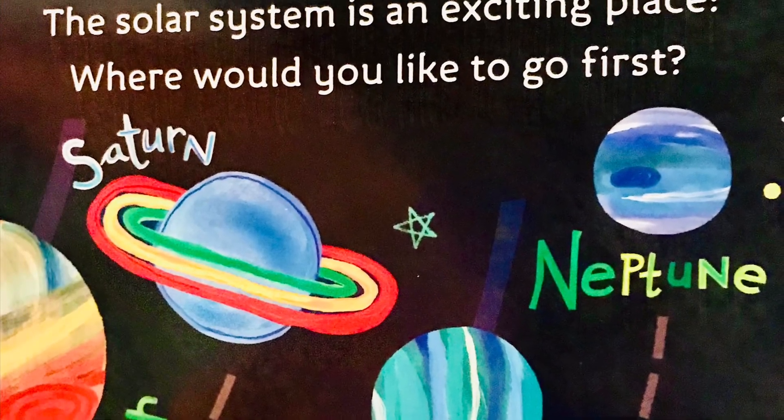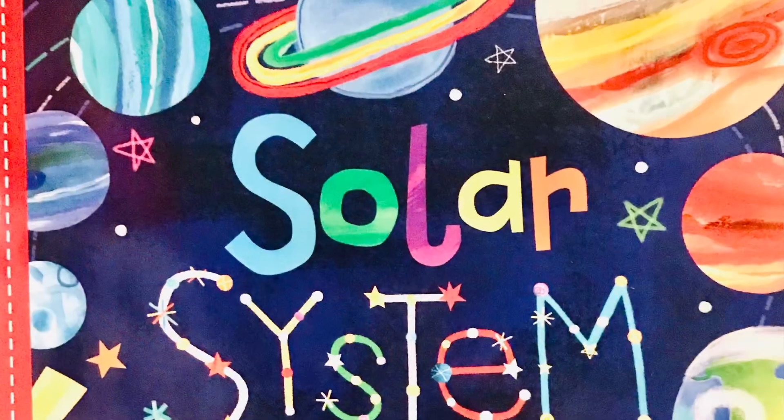The solar system is an exciting place. Where would you like to go first?